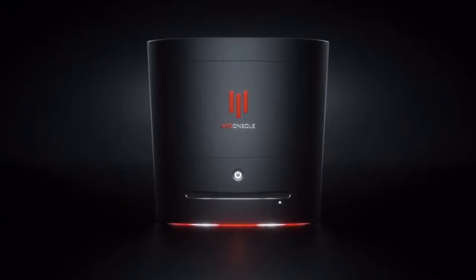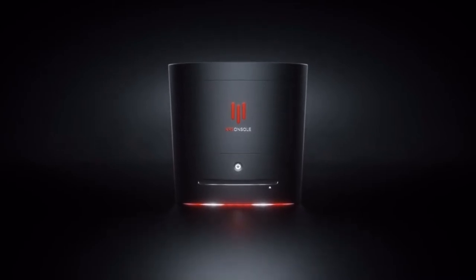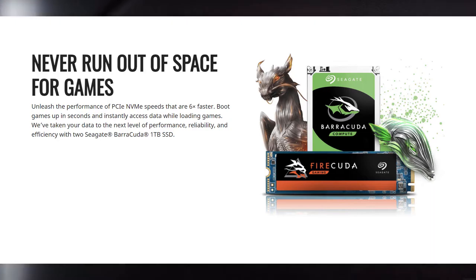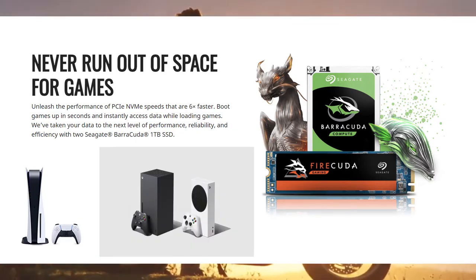It also has a hot-swappable GPU so that you can actually have the chance at upgrading in the near future. The storage is a pair of PCIe NVMe Seagate Barracudas at 1TB each, which is twice as many as a PS5 or Series X and 4X the Series S.